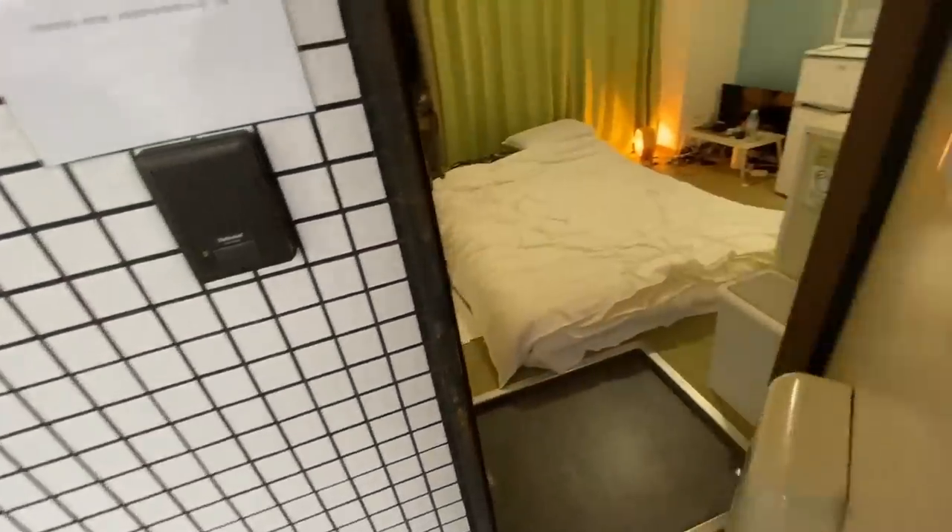Now let's go ahead and get inside the Airbnb. Unlike a lot of the Airbnbs I've stayed at, this one actually doesn't need a smart lock — it has a real key. I'm not going to show the key on camera, for obvious reasons. I'm going to go ahead and open up the door and give you all the first look of the micro apartment. And this is the apartment.